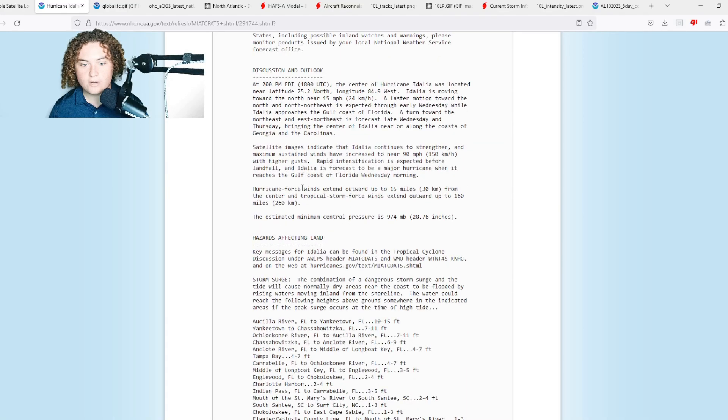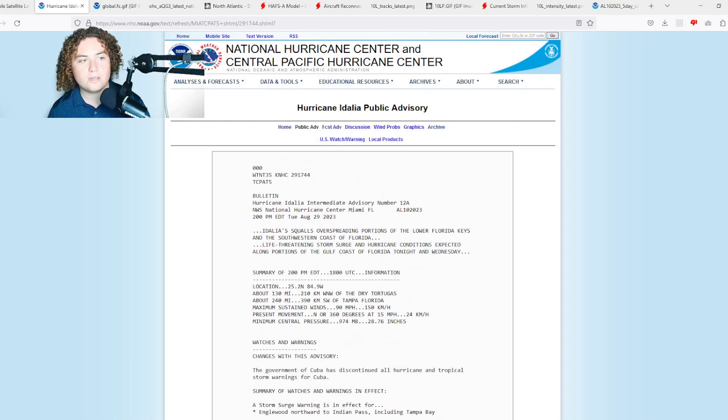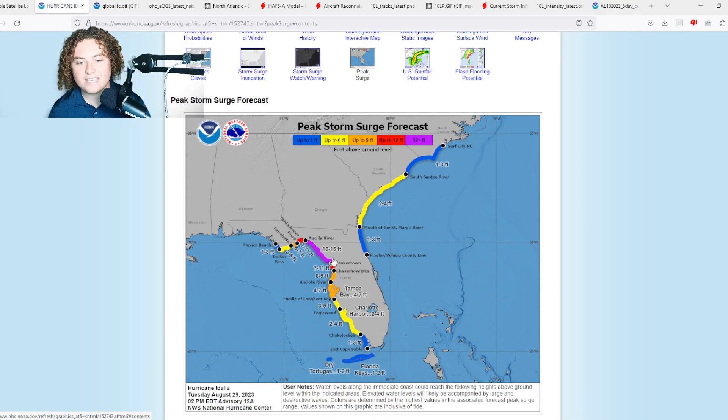Hurricane-force winds extend out 15 miles from the center and tropical storm-force winds extend out 160 miles from the center. The new news we got this morning: we are now looking at storm surge of up to 15 feet in parts of the Big Bend. That is absolutely significant.